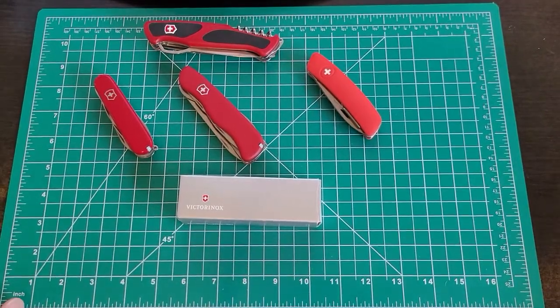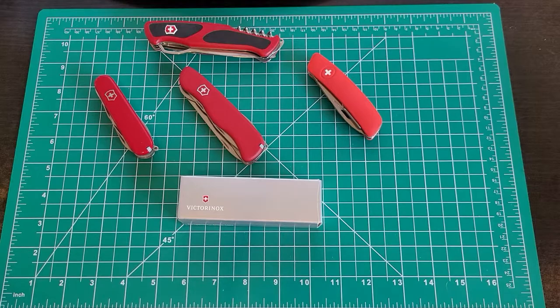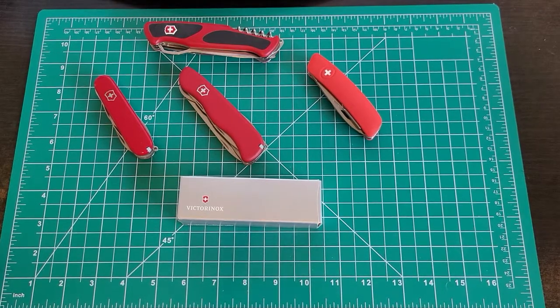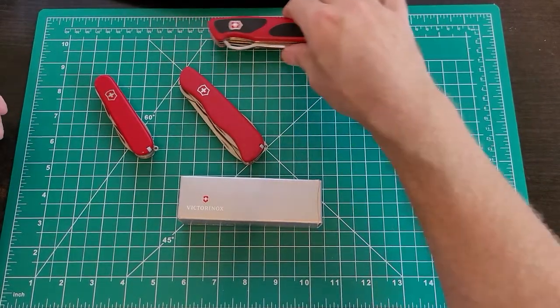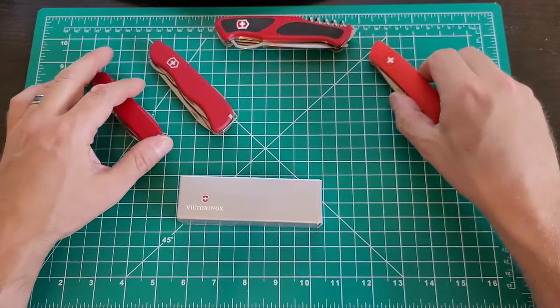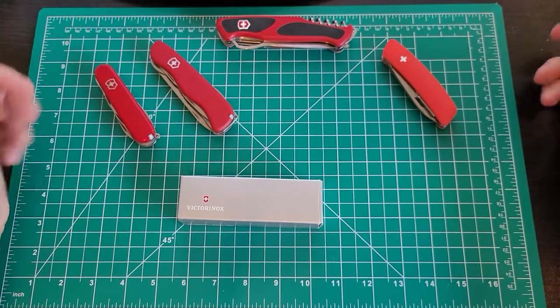The other knife I was talking about in my search for one EDC to rule them all arrived today via UPS. Haven't really played with it yet. Let's find out if it could be the one.